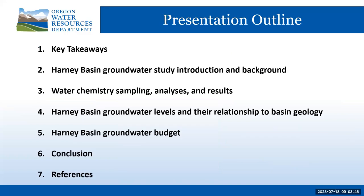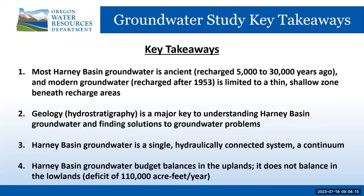The presentation is divided into the following sections: the key takeaways, the Harney Basin groundwater study introduction and background, water chemistry sampling analyses and results, the Harney Basin groundwater levels and their relationship to the basin's geology, the basin's groundwater budget, and the conclusion, which is a repeat of the key takeaways. There are four key takeaways from the Harney Basin groundwater study important to understanding the basin's groundwater and for making effective resource management decisions and rules.